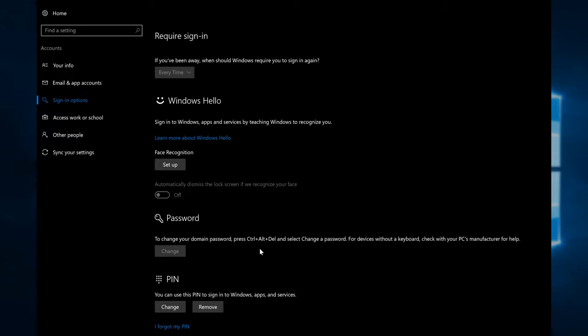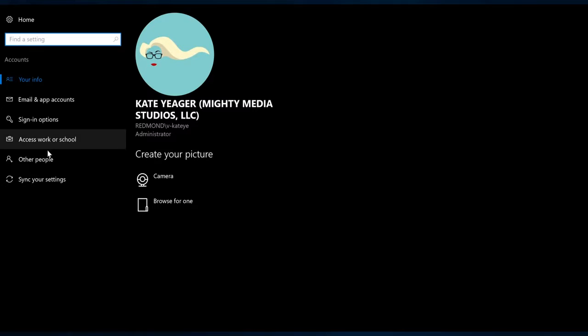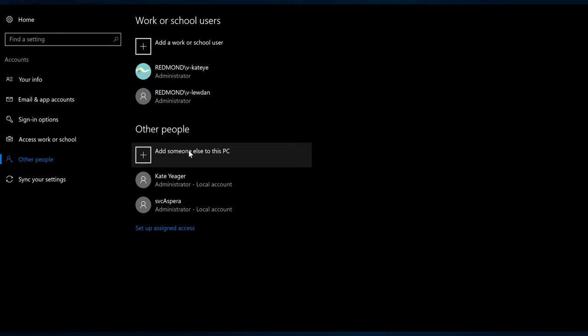Finally, if you share your PC, here's how to add multiple profiles. First, open Settings, go to Accounts, then Other People. Select Add Someone Else to This PC, and type in their Microsoft account email address. After you sign out and the other person signs in, they'll be prompted to set up a new profile, including Windows Hello.